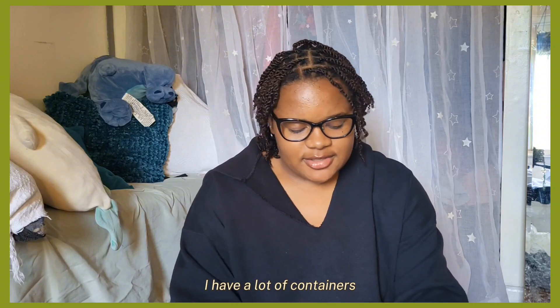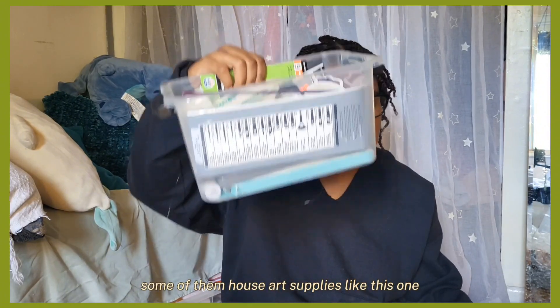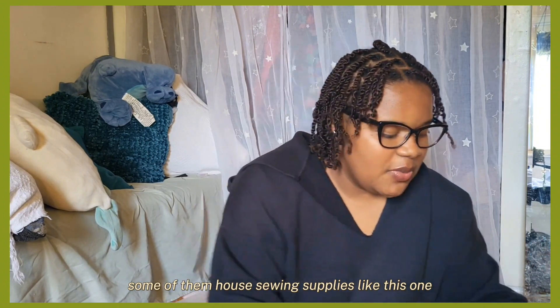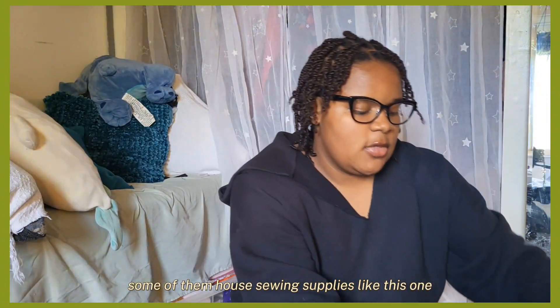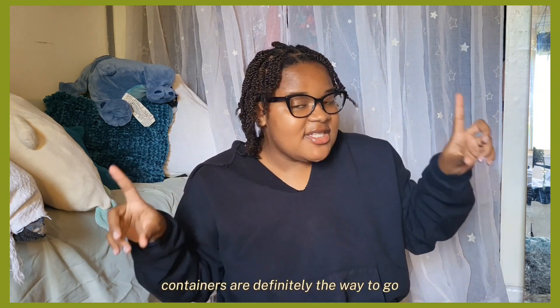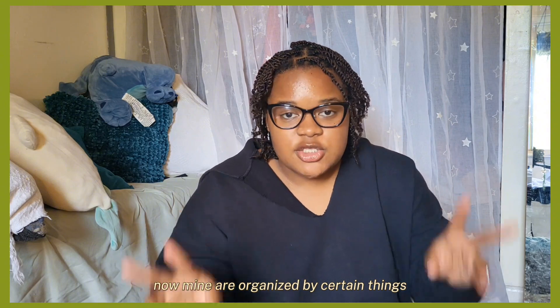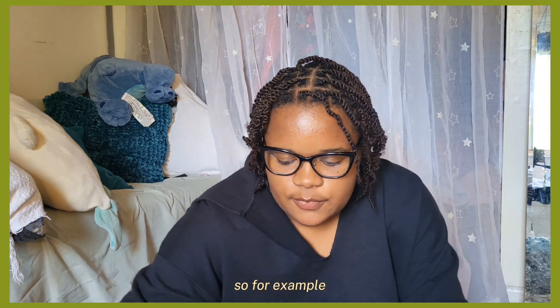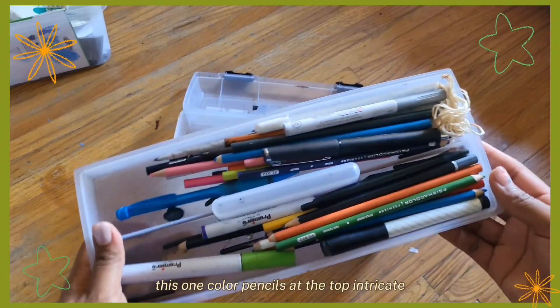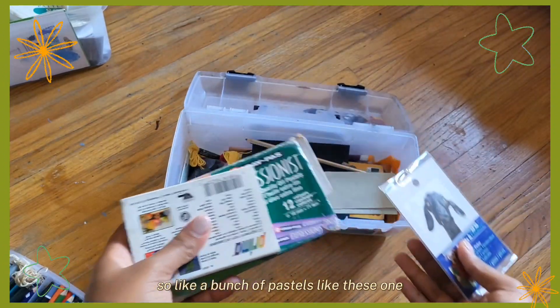I have a lot of containers — some of them house art supplies like this one, some of them house sewing supplies like this one. You can tuck things away, so containers are definitely the way to go. Mine are organized by certain things, so for example this one has colored pencils at the top, intricate art supplies that I don't really use that much, like a bunch of pastels.